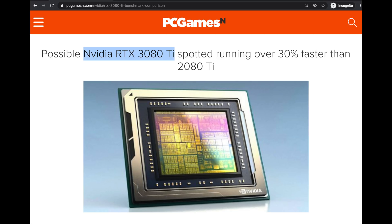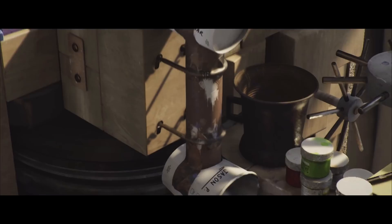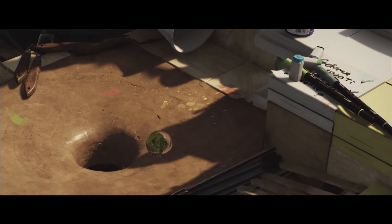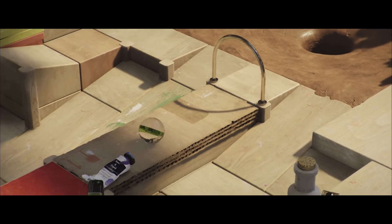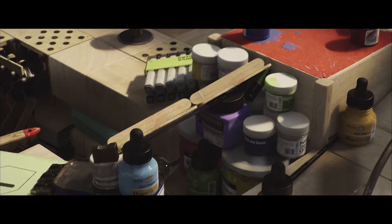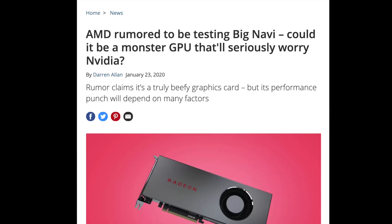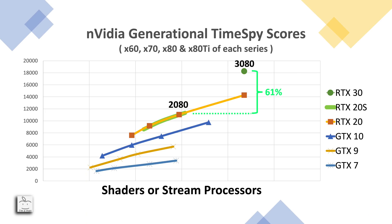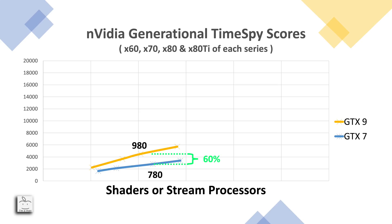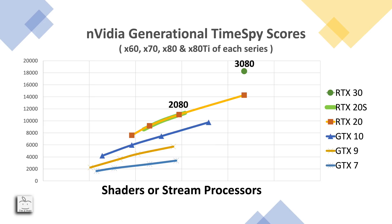That 30% improvement from Turing to Ampere is not consistent with improvements we are hearing about from Ampere introduced at GTC. I don't think NVIDIA would have moved the 3080 to a bigger GA102 die just to get a 30% performance improvement. With Big Navi coming and NVIDIA's reputation and leadership in GPUs under attack, I can't believe 30% would be the mark NVIDIA would set for AMD to beat. With that Time Spy score as a 3080, the percent improvement would return to what we've seen in previous generations and confirm the rumors that this generational upgrade in Ampere was going to resemble Pascal. I see the score as representative of a 3080, and that is exciting for us enthusiasts.